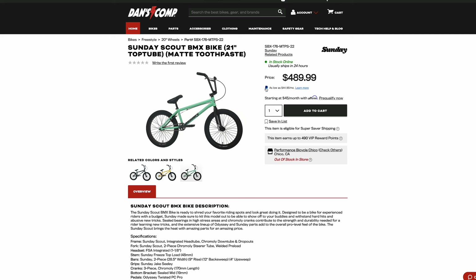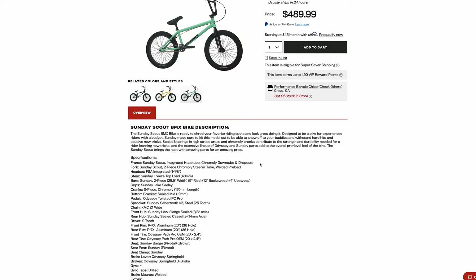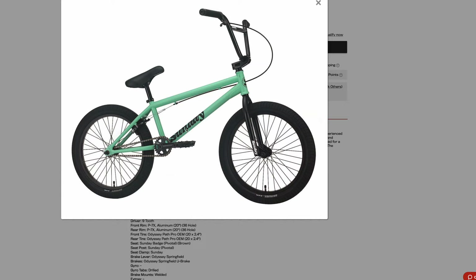This is almost a $500 BMX bike, and it has chromoly downtube and dropouts only. So it's mostly high tensile steel with just a chromoly downtube and dropouts. That means the downtube right here is the only piece of chromoly. The Scout was $500 initially when it came out, so this bike only has a chromoly downtube.